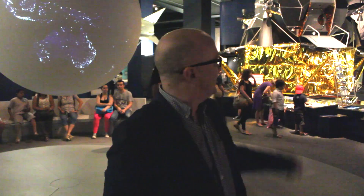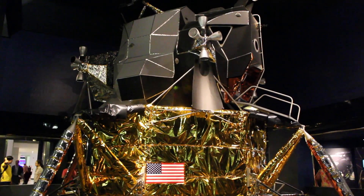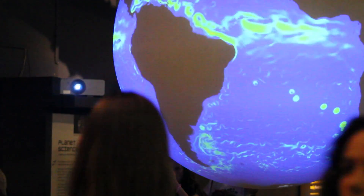My name is Dave Patton and I'm Head of New Media at the Science Museum. I'm talking here today in the space gallery of the museum, surrounded by things like the lunar lander and lots of rockets. Behind me there's Planet Science, which is part of the Family 3D tour.